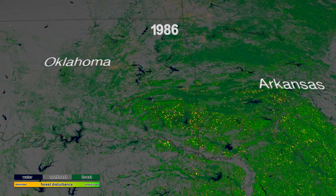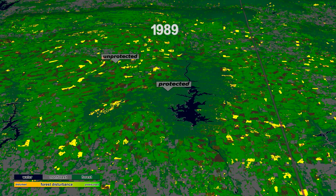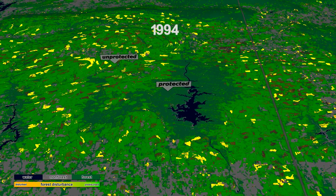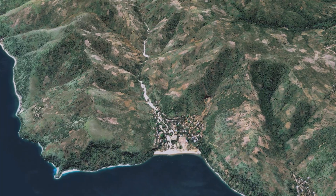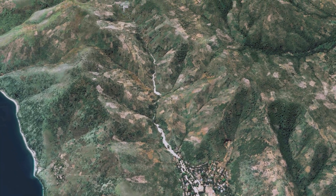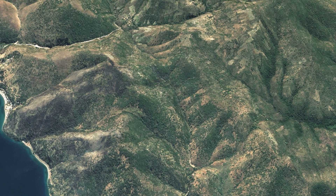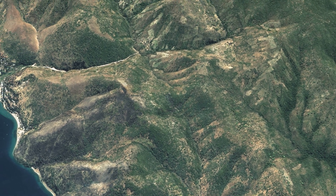For over 50 years now, we've been looking at forests from space. The longest record is from the Landsat program, where we have these high resolution images, month after month, showing us where there is forest and where we're losing it. But there's something we still don't fully understand: how much biomass we've truly lost.